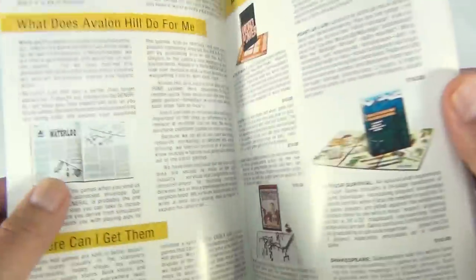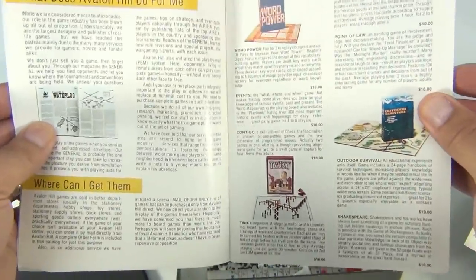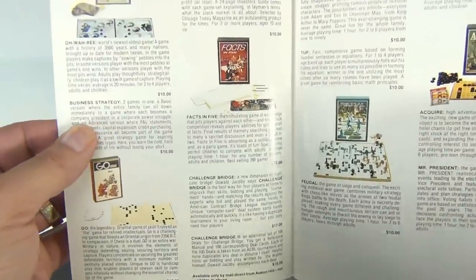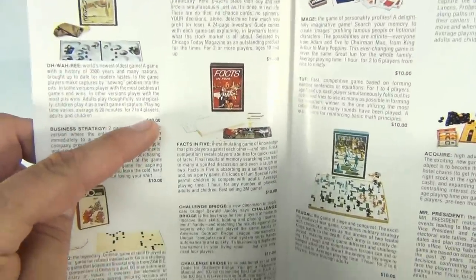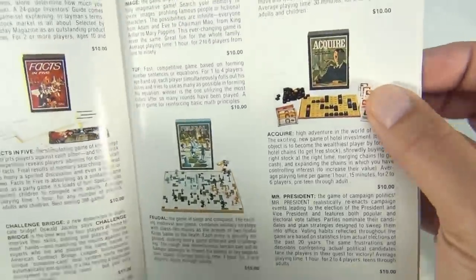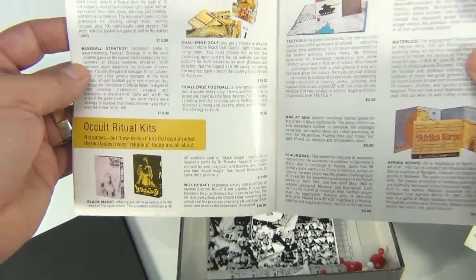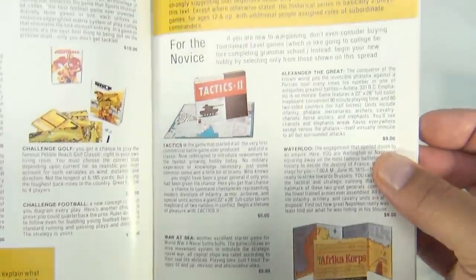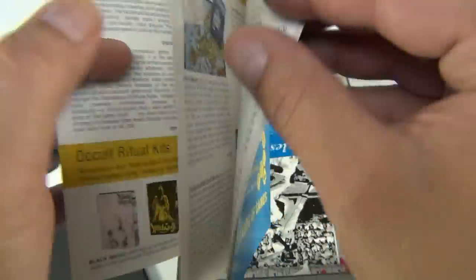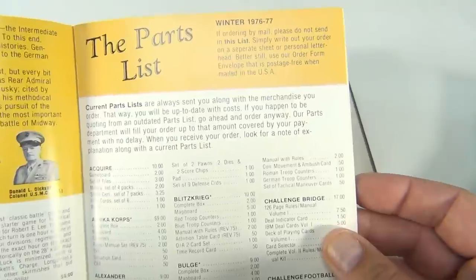It takes you through some history and then the games: Word Power, Twixt — which we've had a copy of — Re which we've had a copy, Facts in Five — we had a copy of that game — Acquire — we had a copy of that game. Pretty neat. I haven't seen some of these: there's Basketball, Football Tactics, which is an army battle game, Africa Corps, Diplomacy.